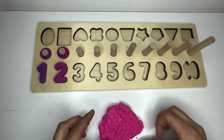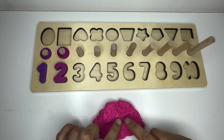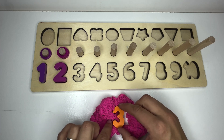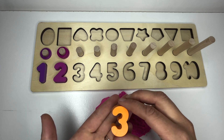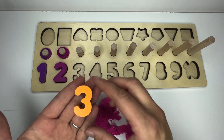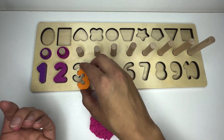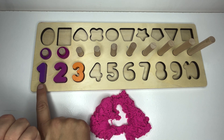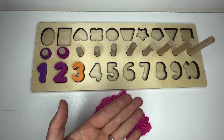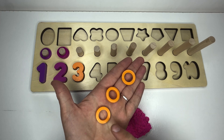Now our number is missing inside this sand. Can you help me dig through it and find it? Here we go. Do you see it yet? There it is. This is the number three. Our missing number was three. Can you say it with me? Three. Great job. And where would it go on our puzzle? Right here. We've done numbers one, two, three. And what does three look like? Can you count with me? One, two, three. Great counting.